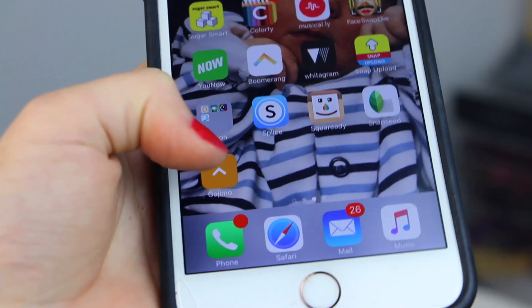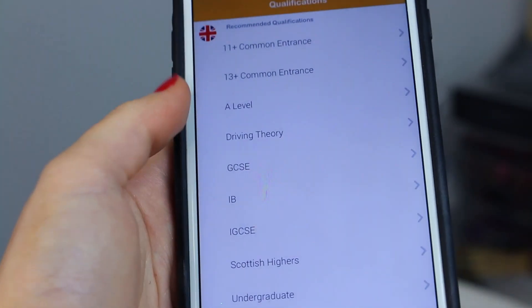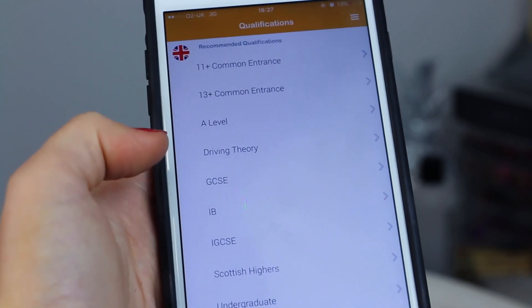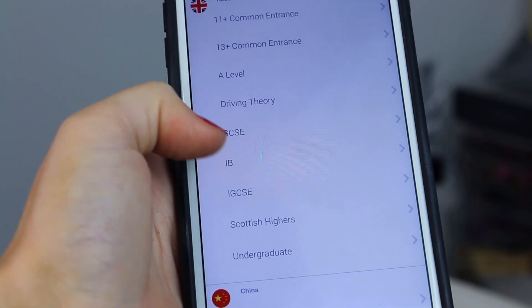I'm actually going to open the app to show you what it consists of and take a little quiz to see how well I do. Here is the app right here — it just has a little orange logo and the first screen that pops up shows all the different tests you can take. It has A-level, driving theory — which is so helpful, I wish I'd known about this app when I was doing my theory — and GCSE.